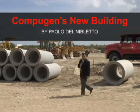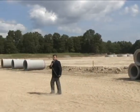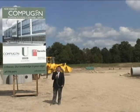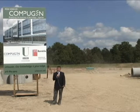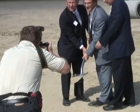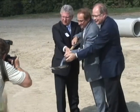This construction site in Richmond Hill, Ontario doesn't look like much, but come the summer of 2010 this will be the new home of Compugen, one of Canada's leading IT solution providers. When finished, the 120,000 square foot facility will house a warehouse, a national call center, and a technology lab. I'm here with Harry Zarek, the founder and CEO of Compugen, at the groundbreaking ceremony here in Richmond Hill.